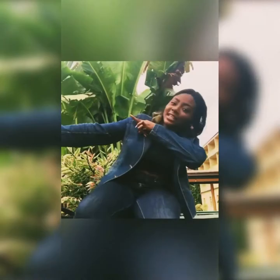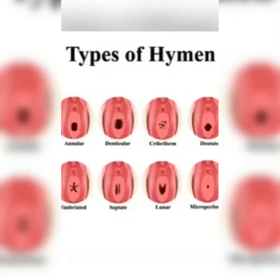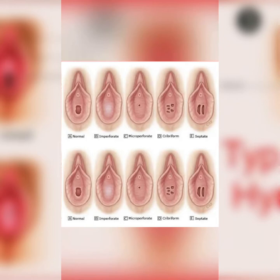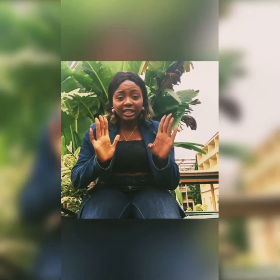Today I'm talking about the four types of hymen. There are various types, but for the purpose of this episode I'll be talking about four of them. I will go through each type one by one so you understand them, and afterwards I'll tell you what you need to do if you have any of those types.